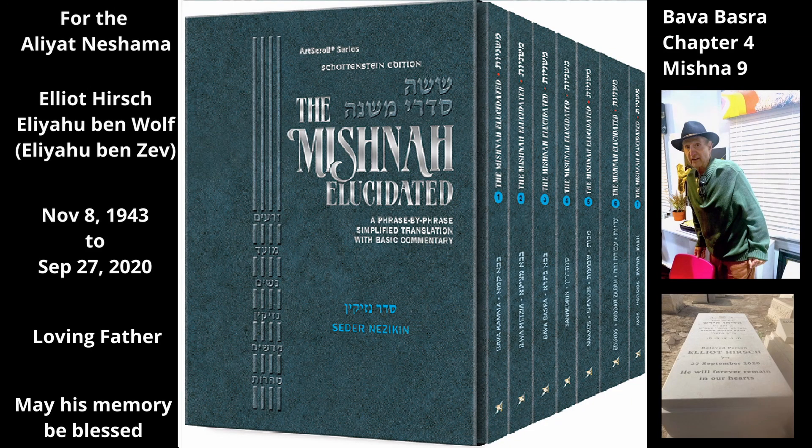Chapter 4, Mishnah 9. The final Mishnah of this chapter is a continuation of the previous one.